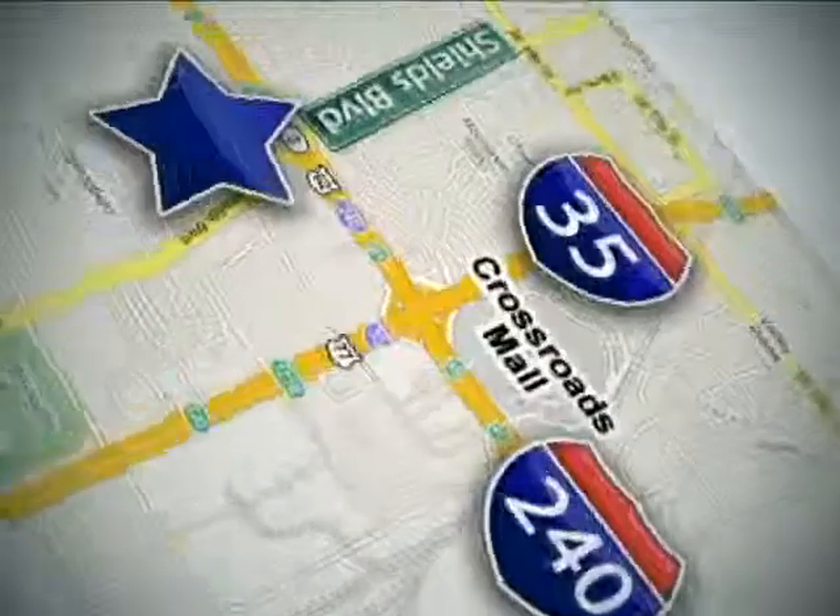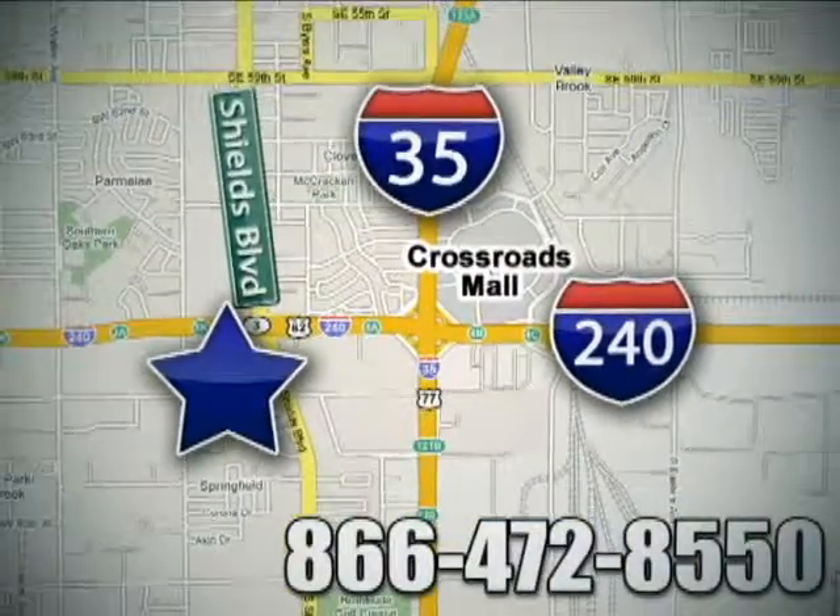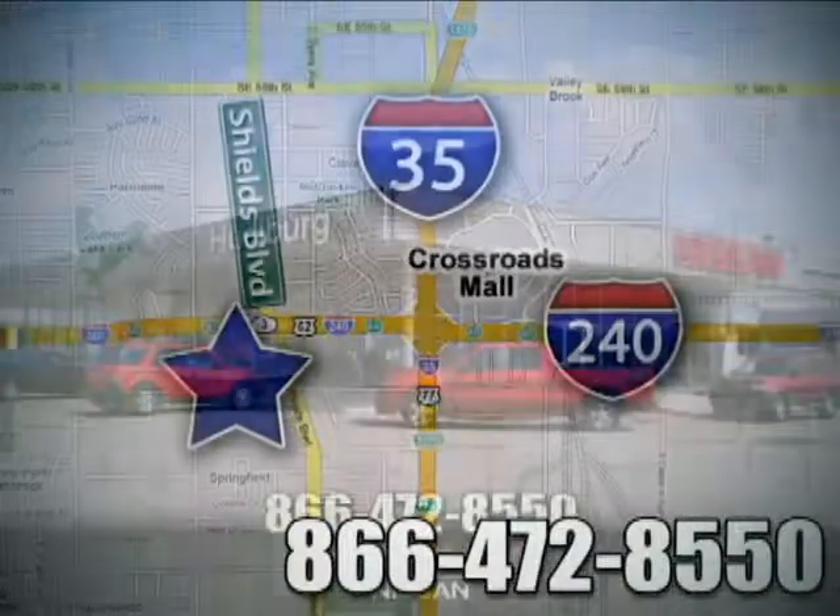Call or stop in today. We are conveniently located one block west of I-35 on I-240 at Shields in Oklahoma City.